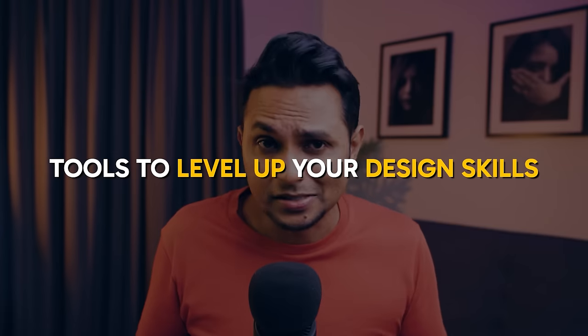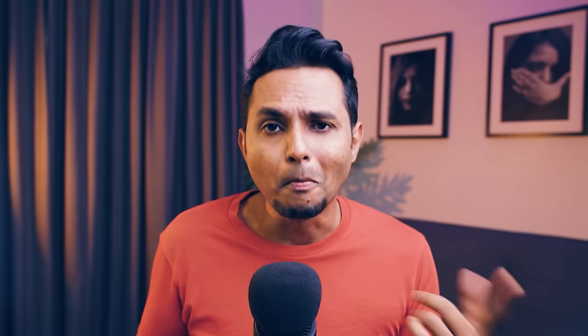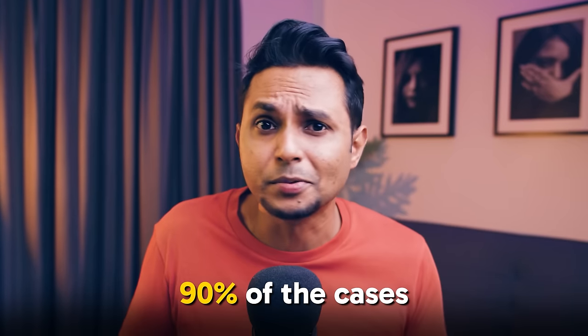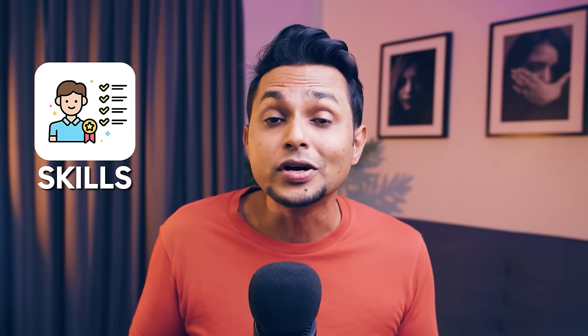Now let's talk about something exciting — tools that you can use to level up your design skills. Figma is the industry standard software, so make sure to master it. It's very easy. Figma is good enough for 90% of hands-on design cases. But if you want to go beyond that, I'd definitely recommend trying out Protopie, which is a great tool for high-fidelity prototyping that can make real app-like prototypes — and you don't need to write a single line of code. The more skills you possess, the more versatile you become as a designer.